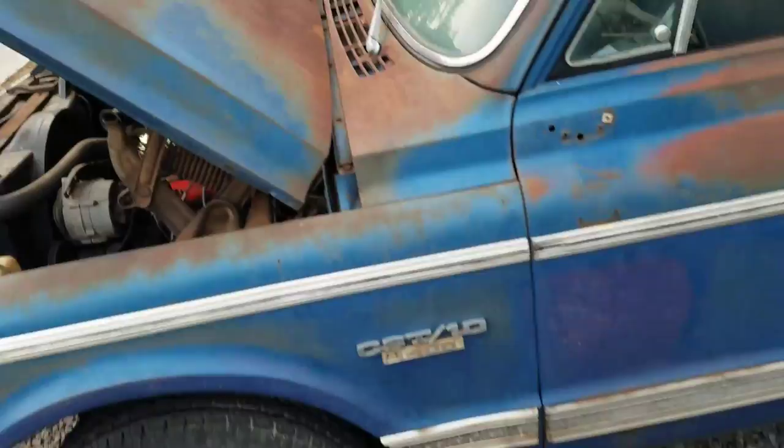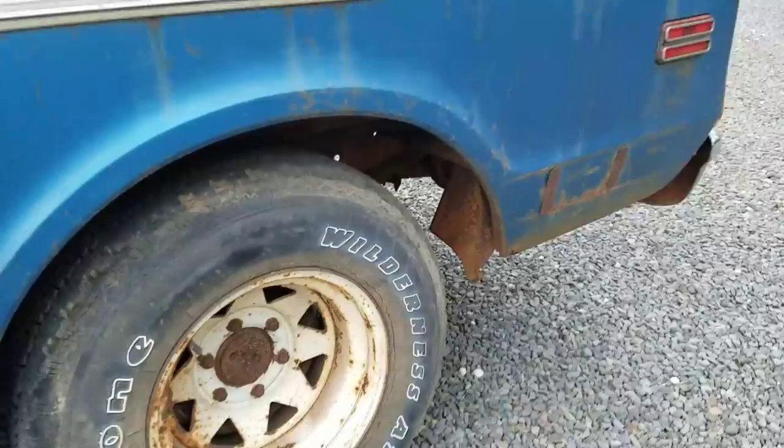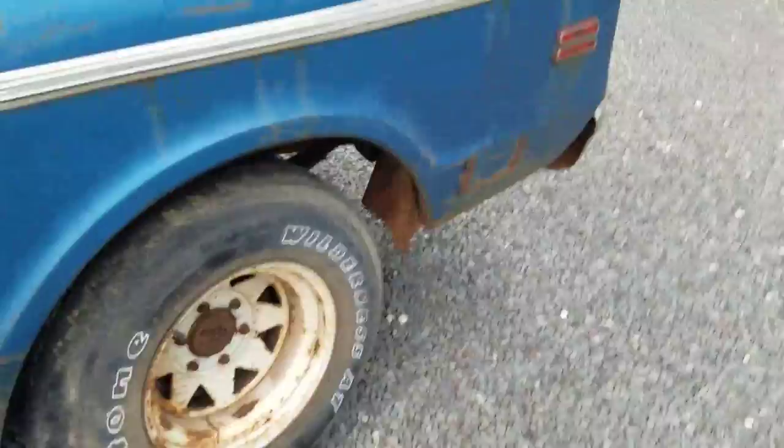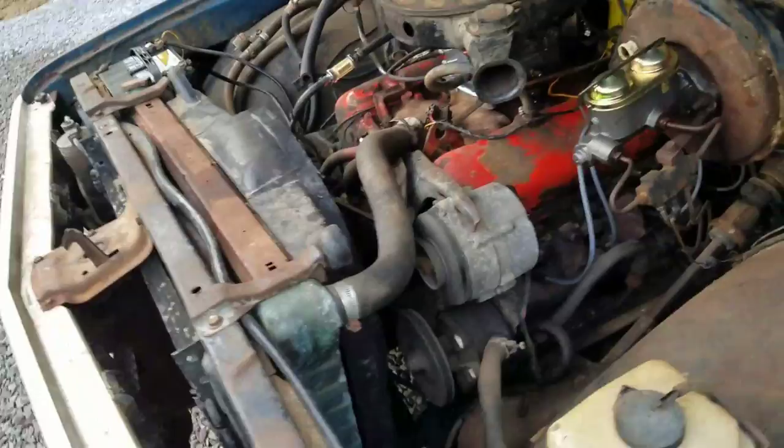The truck is very restorable — it would be an easy restoration. The bed moves around a little bit because it's not bolted tight since the wood is rotting away. The truck is six-lug; in 1971 they went to five-lug and disc brakes. This is four-wheel drum power brakes.